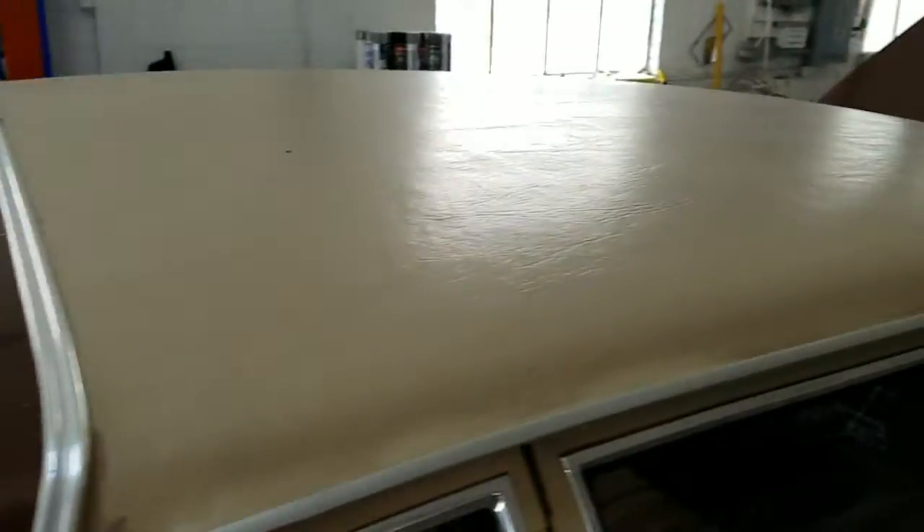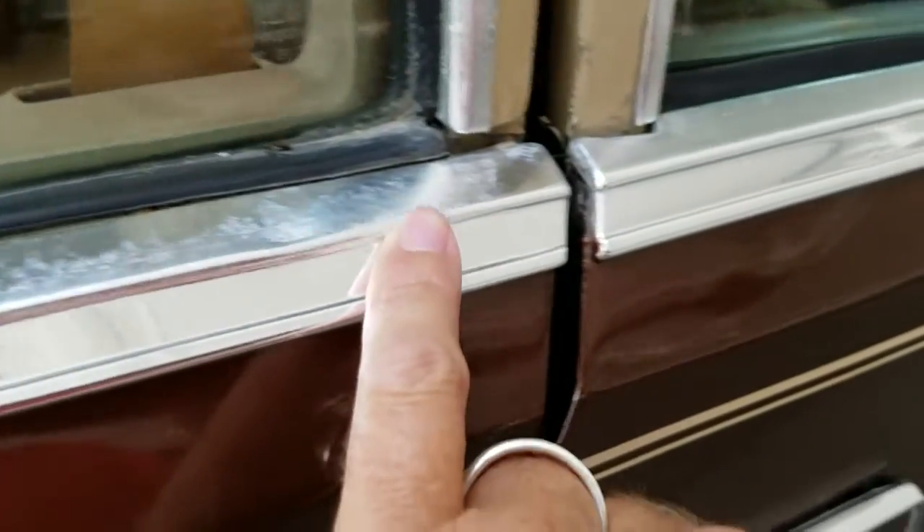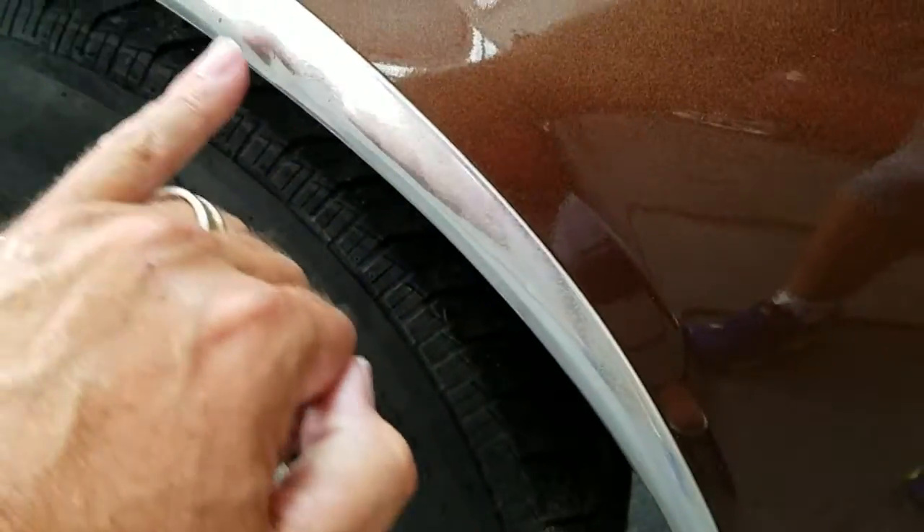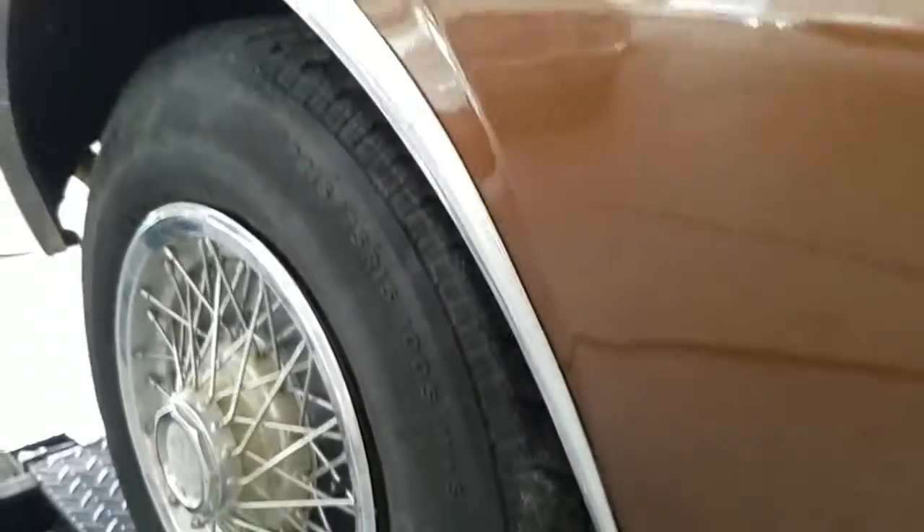Small cut right there, not too bad. Roof and top are otherwise in nice shape. A little bit of general fade on the trim plating. All the components appear to be here. Here's probably the worst door ding on any of the trim and it's right there in that wheel well.